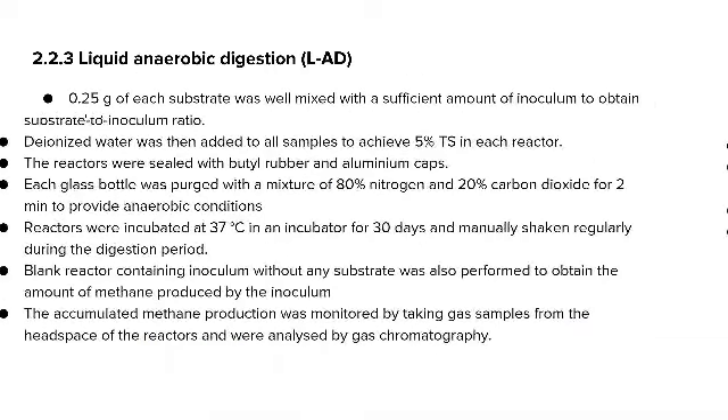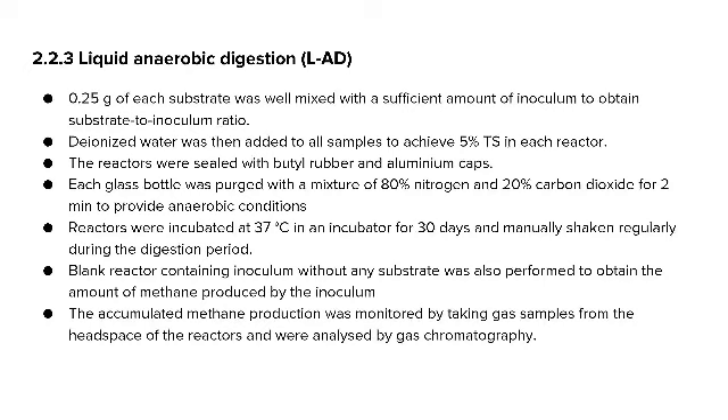For liquid anaerobic digestion (LAD), 0.25 grams of each substrate was mixed with a sufficient amount of inoculum to obtain the desired substrate-to-inoculum ratio. Deionized water was added to achieve 5% total solids in each reactor. The reactors were sealed with butyl rubber and aluminium caps, then purged with 80% nitrogen and 20% carbon dioxide for 2 minutes to provide anaerobic conditions. Reactors were incubated at 37°C for 30 days and manually shaken regularly.